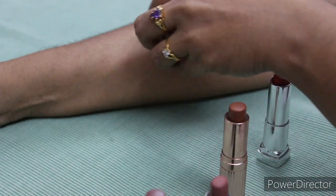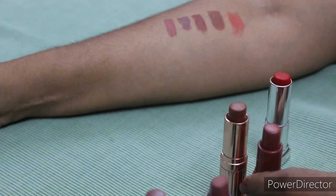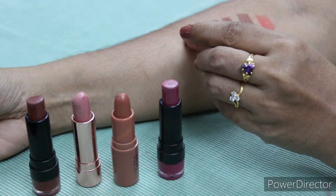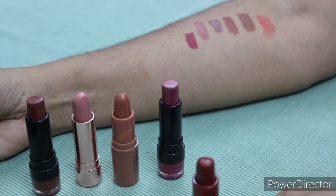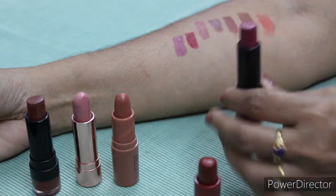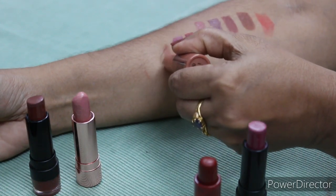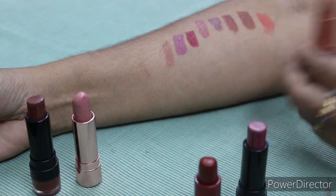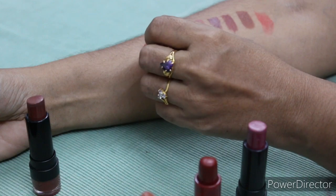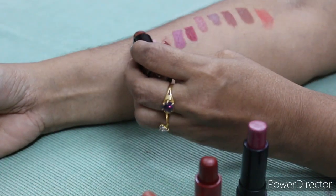The next one is PS Lester in the shade Shotgun. This is PS Lester in the shade Lava. The next one is PS Makeup Studio Bombshell in the shade Bombshell — it can also be pronounced as PS Lester. The next one is PS Lester in the shade Tossed. The next one is PS Bright Tried First Kiss Lipstick in the shade Rosato. The next one is PS Lester in the shade Nude.